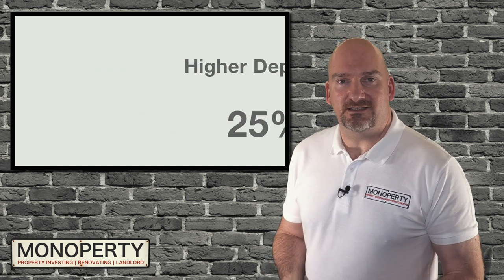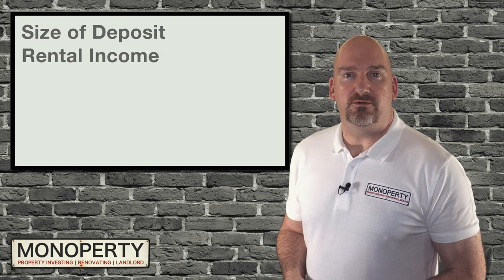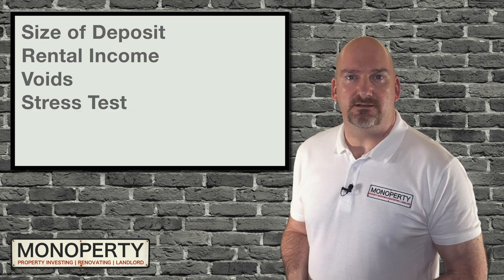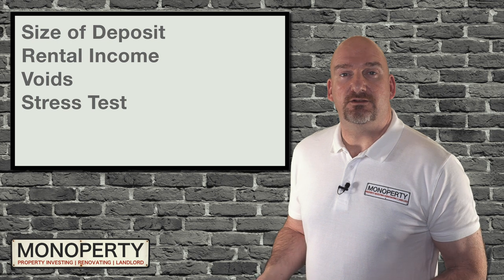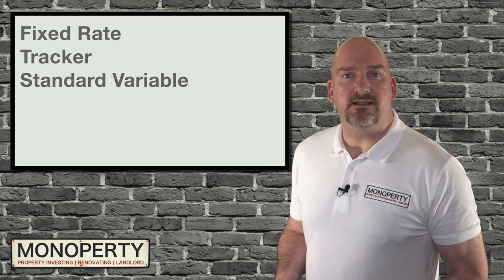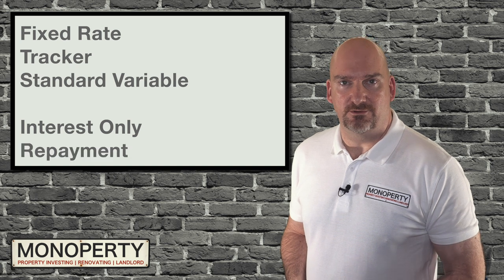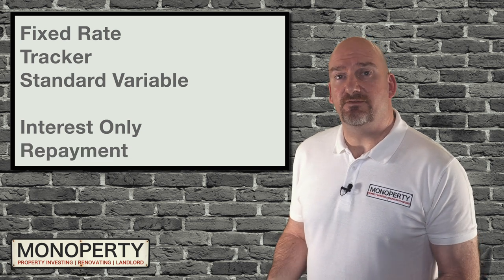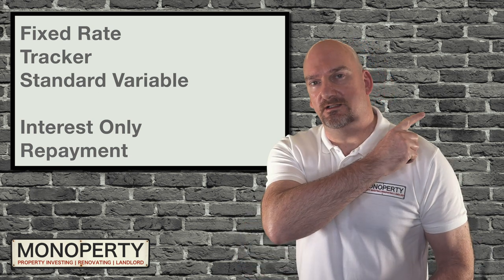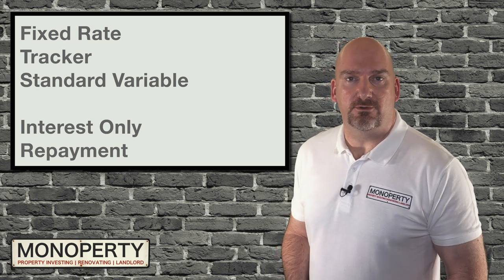The criteria for qualifying depends on the size of your deposit, how much rent you'll be able to charge, whether you'll be able to cover any voids, and passing a lender's stress test to ensure you can cover payments if interest rates go up. You'll have the choice of regular mortgage types including fixed rate, tracker, and standard variable. Another key decision is whether you'd prefer an interest-only mortgage or a repayment mortgage. I have another video on the advantages and disadvantages of both types, which I'll place in the YouTube card here and link in the description below — it's worth a watch.